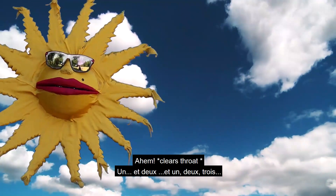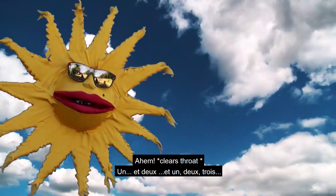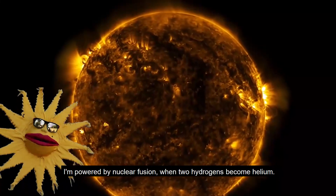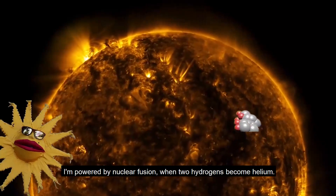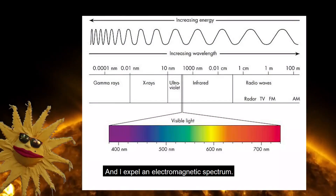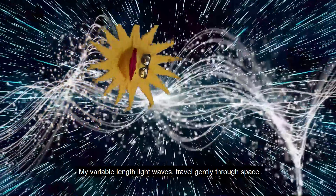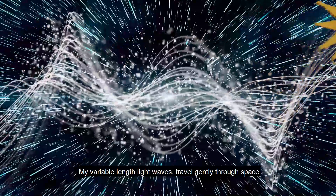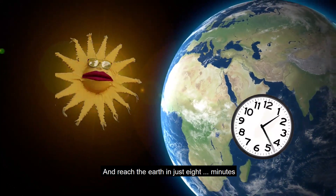I'm powered by nuclear fusion, where two hydrogens become helium, and I expel the electromagnetic spectrum. My variable length light waves travel gently through space, and reach the earth in just eight minutes.